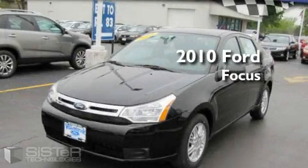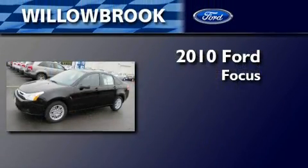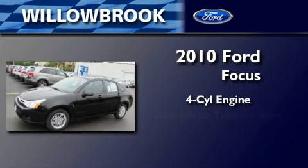This is a brand new 2010 Ford Focus. It features a four-cylinder engine and an automatic transmission.